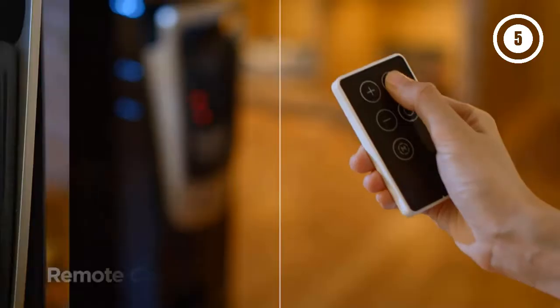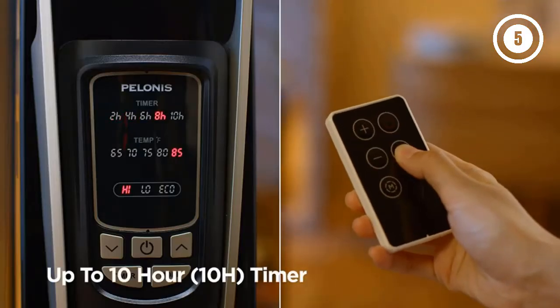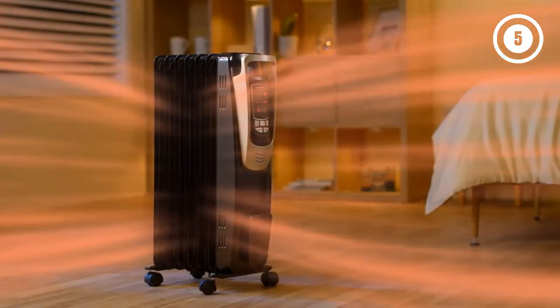Managed properly, oil-filled radiators offer similar energy efficiency to other heat technologies. Though heavier than some models at 16 pounds, its wheels and a handle make it easy to move around.